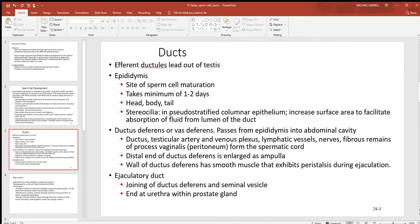Looking back at the ducts: the efferent ductules lead out of the testes — efferent always takes something out of an area. There's the epididymis on the outside of the testes, where sperm cells finish the last one or two days of their maturing process. The epididymis has a head, body, and tail. It has stereocilia on the inside — a pseudostratified columnar epithelial layer that increases surface area to facilitate the absorption of fluid from inside the ducts. The lumen is always the hollow inside of a structure.